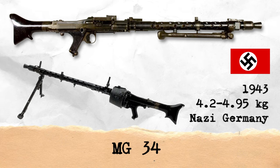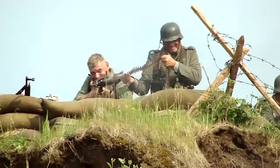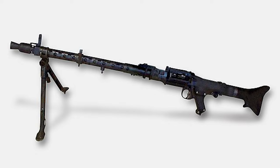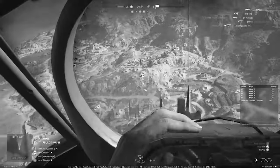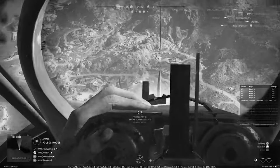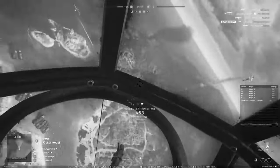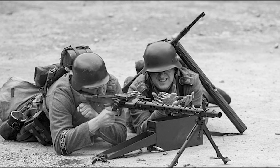The MG-34 was a German general-purpose machine gun developed in the 1930s, and one of the first modern general-purpose machine guns, widely used by the German military during World War II. It had a high rate of fire, typically around 800 to 900 rounds per minute. Known for its versatility, it was mountable on tripods, vehicles, and aircraft, and could serve both as an infantry support weapon and an anti-aircraft gun. The MG-34's design influenced subsequent machine gun development, including its successor, the MG-42.